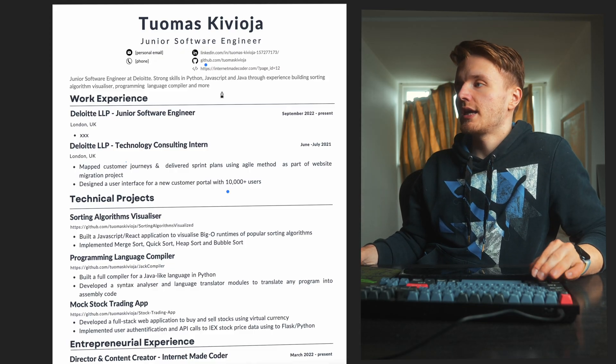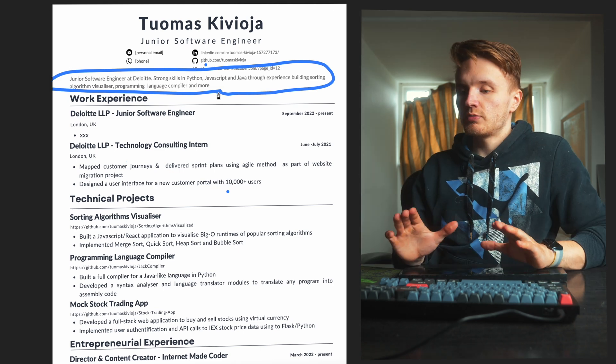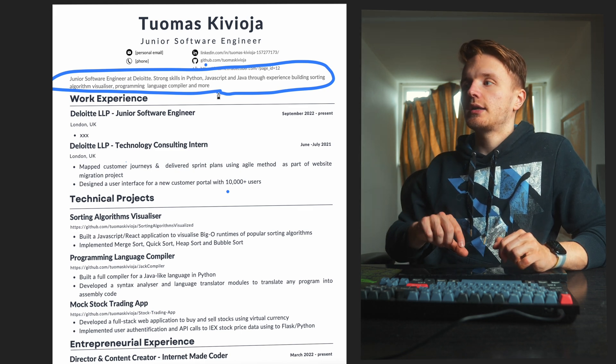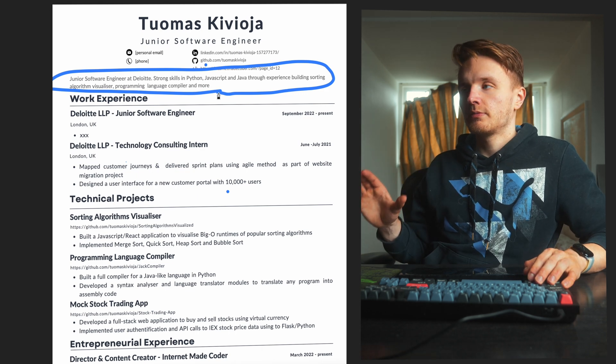Optionally, you can write a short description of yourself. Don't ramble — don't make it wordy. Just to the point: who you are — in my case, a junior software engineer at Deloitte — and maybe a brief summary of your core skills. Just keep it professional and brief.